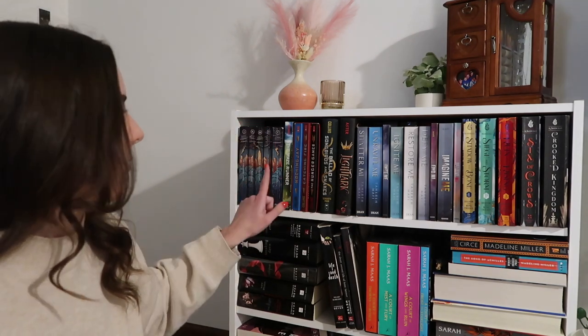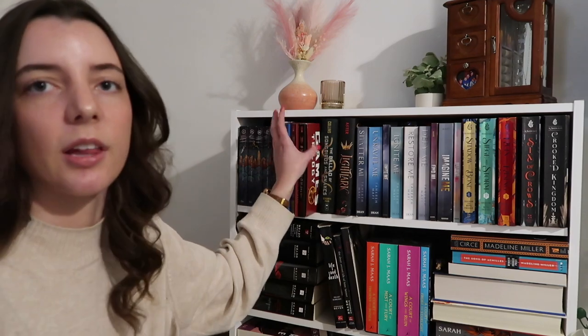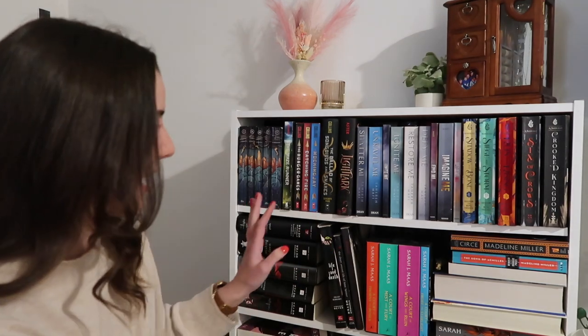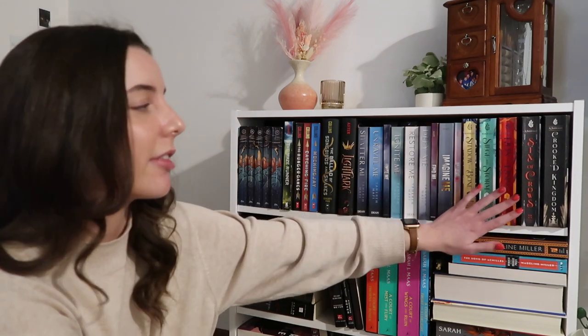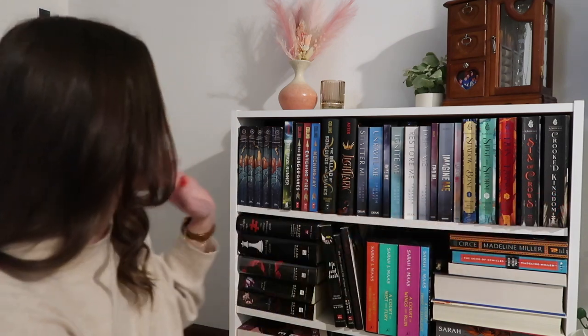I have the first book in the Maze Runner. The Hunger Games trilogy. I'm just now realizing this is actually upside down. I have The Ballad of Songbirds and Snakes — I'm so excited the movie's coming out this year. Light Lark, and then I have the entire Shatter Me series. Then I have the Shadow and Bone trilogy along with the Six of Crows duology. Behind here I'm not going to pull them out because they're all Tetris-y back there.